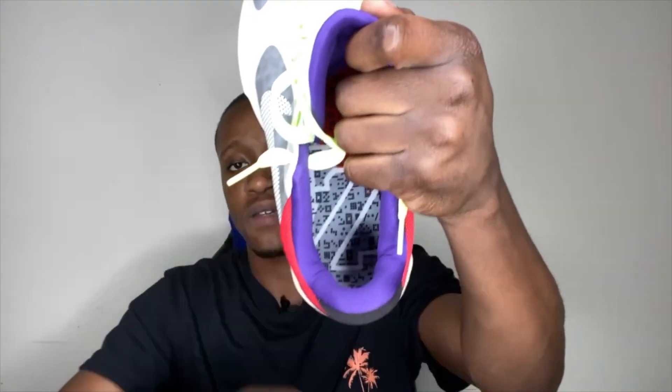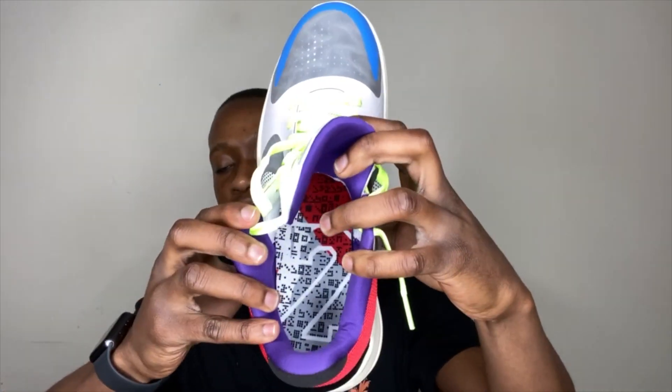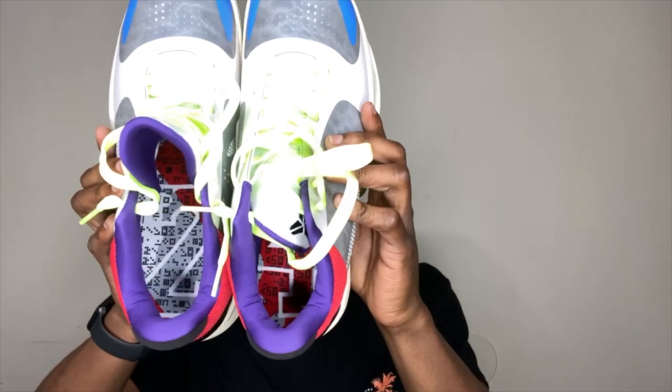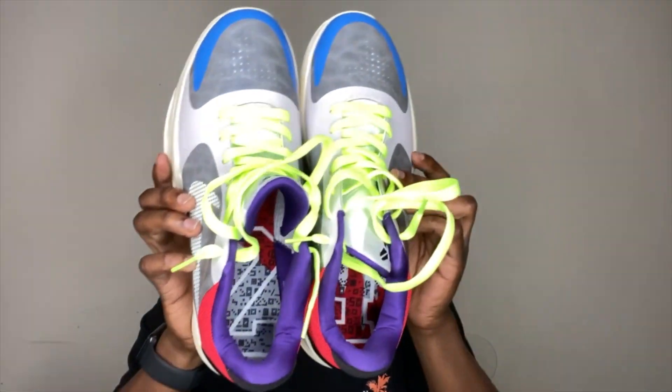The bottom sole has a purple — I thought it was black but my mistake. It also has a shiny black plastic part right here. The logo is highlighted green. On the back inside there's mesh, and look at the insole — it looks really amazing. The insole looks great, and the other side says '24,' which is Kobe's number.